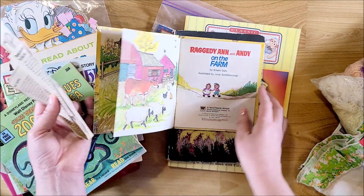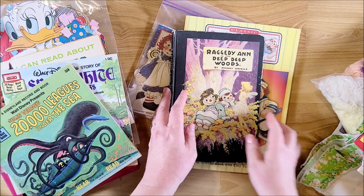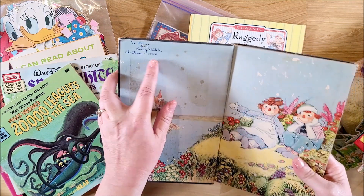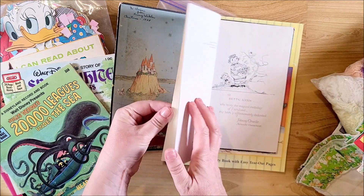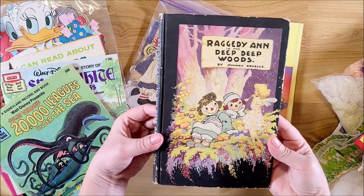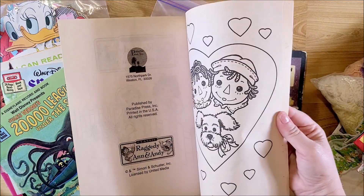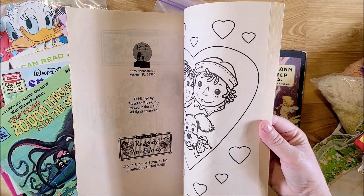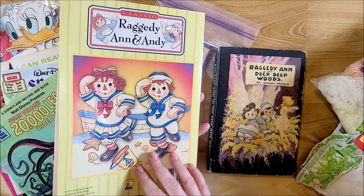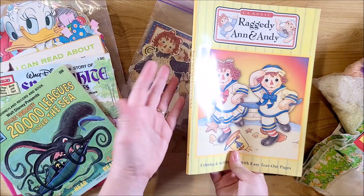But the books are a lot older than that. This one's from 1975, and then this one was given to somebody in 1944, so the book is obviously older than that. And then this Raggedy Ann is probably from the eighties - it doesn't have a date in it, but it's probably around the eighties.